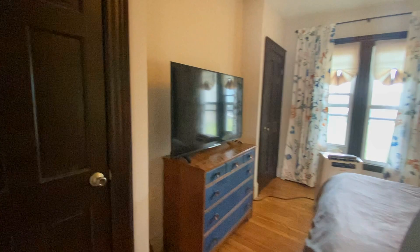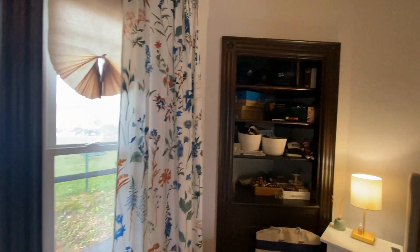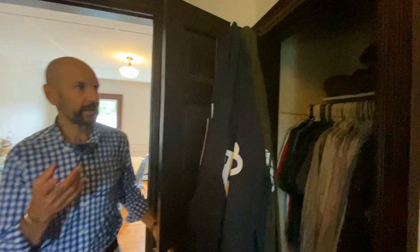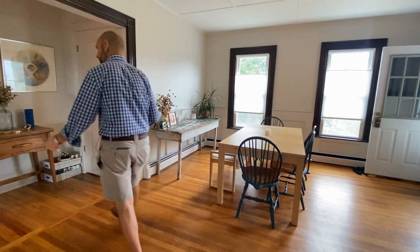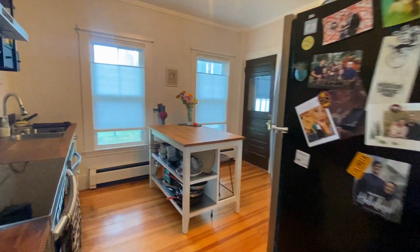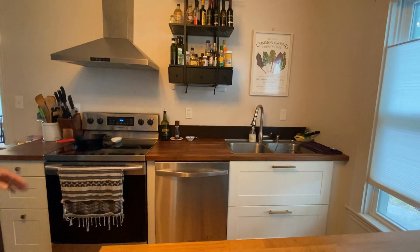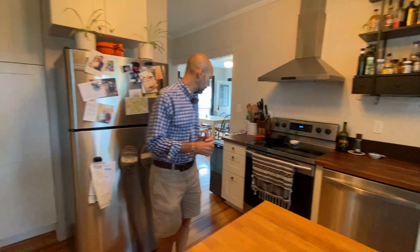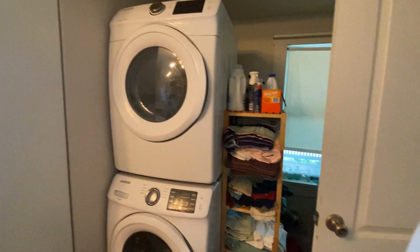Here's the bedroom — you do have some nice built-in bookcases and a couple of closets in here. There's a closet right here and another closet on the other side of the television set, along with your built-ins. You have hardwood flooring in here as well, and a nice kitchen.